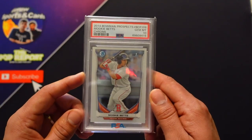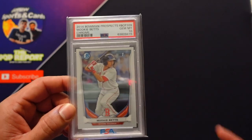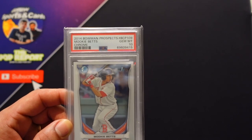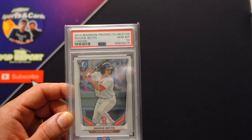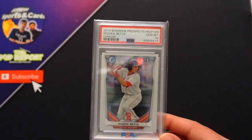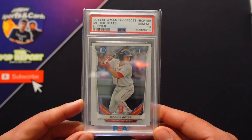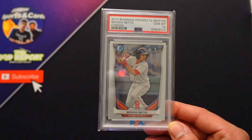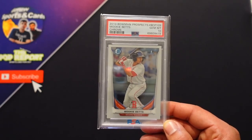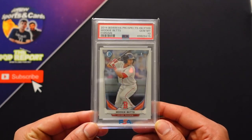At number seven, we have Mookie Betts on the Bowman Chrome — his first Bowman. Beautiful gem card, one of our favorite players, having a great year. Love him on the Dodgers. Picked this up from a binder at a show, out of a page of Mookie Betts cards, and was lucky enough to get the gem.